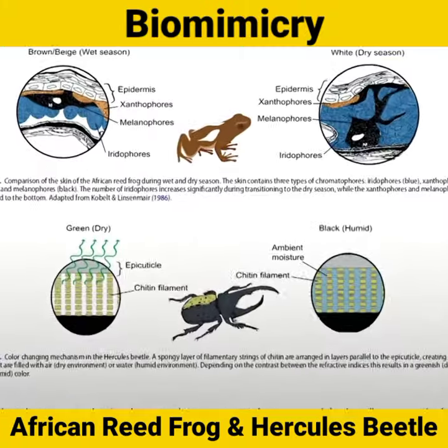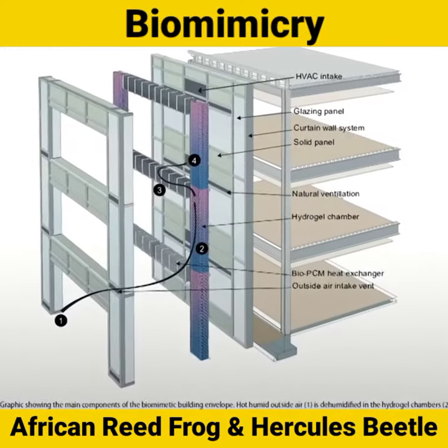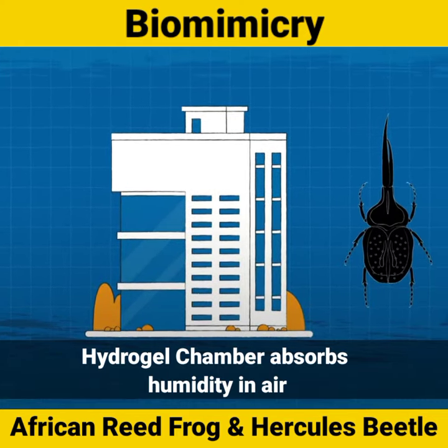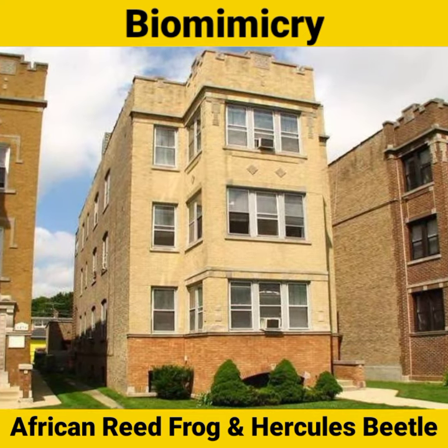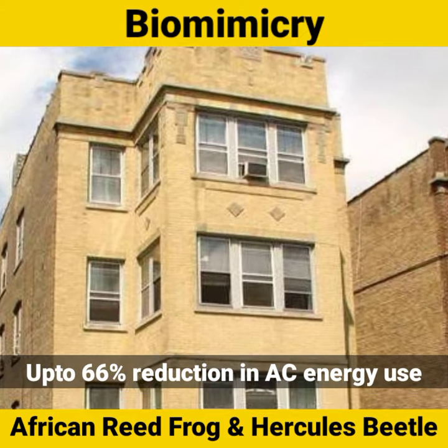In this concept, two scientists in Chicago design a simulation model — Hercules Beetle, Hydrogel, the African Reed Frog, a bio-PCM, and the temperature of the AC. That's why the energy of the building is 66%. Thank you.